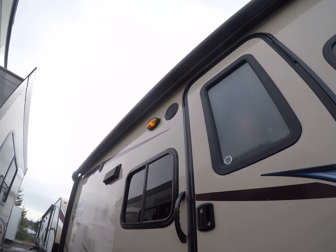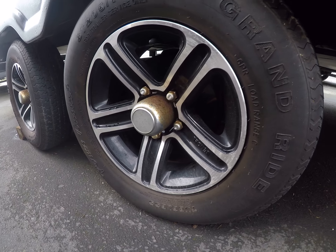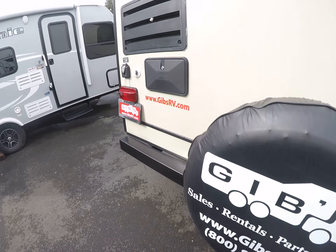It also has a power awning, outside speakers, tinted glass. Tires are looking good, lots of tread — a little bit of rust on those center caps that could be alleviated. On the back side we've got a spare tire, rear bumper, and an outside shower.